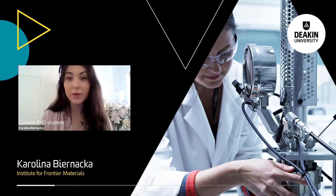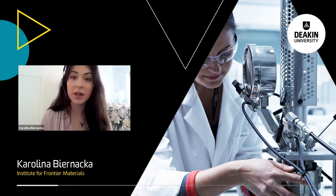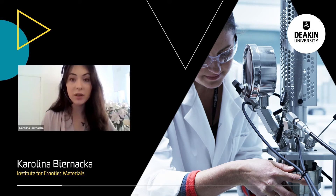My name is Karina Bjornacka and I am a third-year PhD student at IFM Deakin. During my PhD project I am working on development of new materials for sodium ion batteries. I am also working with two other female researchers from IFM Deakin on a project called ElevenStore.